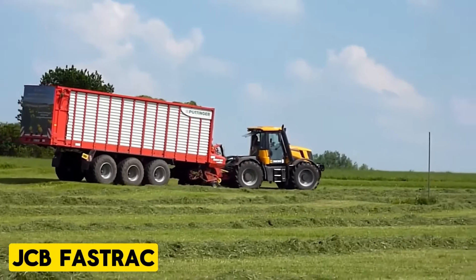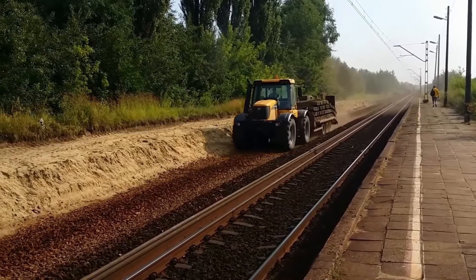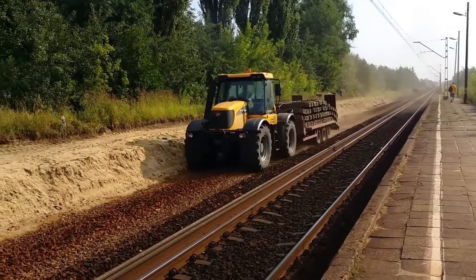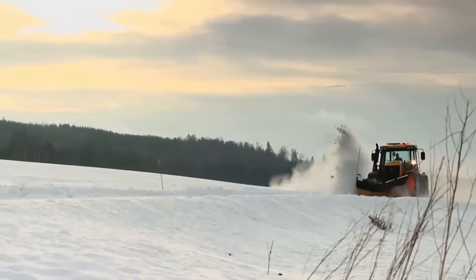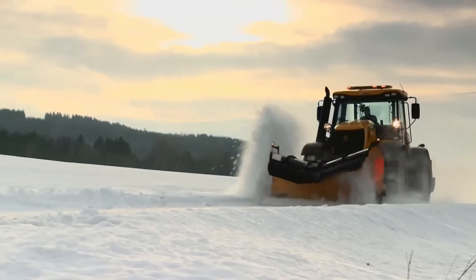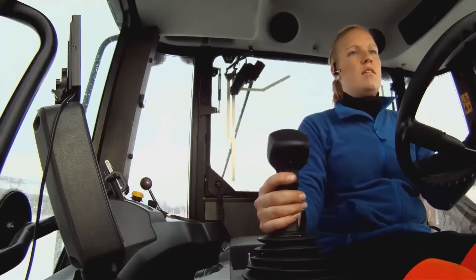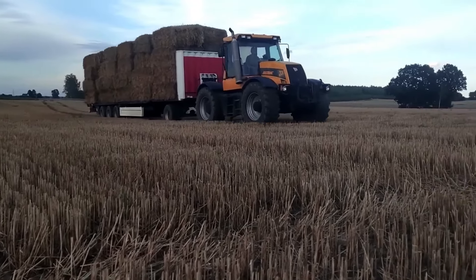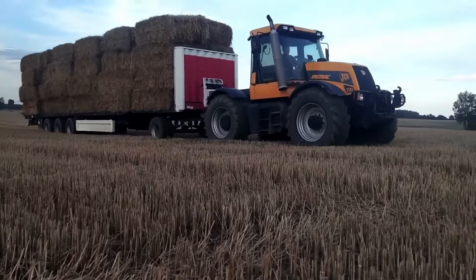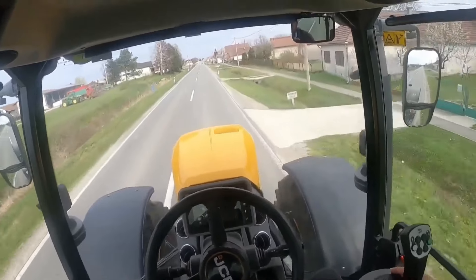JCB Fast Track. The Fast Track stands out for its exceptional full front and rear suspension, ensuring unmatched ride comfort and traction. It features external disc brakes for superior heat dissipation and performance compared to conventional tractors. JCB's unique full chassis construction guarantees strength, stability, and load-bearing capacity. With a center-mounted cab reducing jolts and achieving near 50-50 weight distribution, operators enjoy enhanced comfort and productivity.